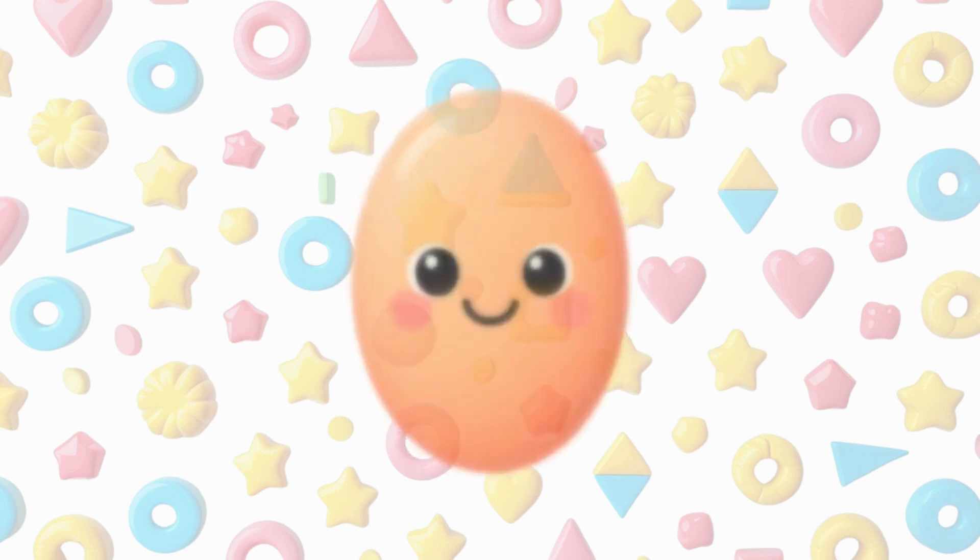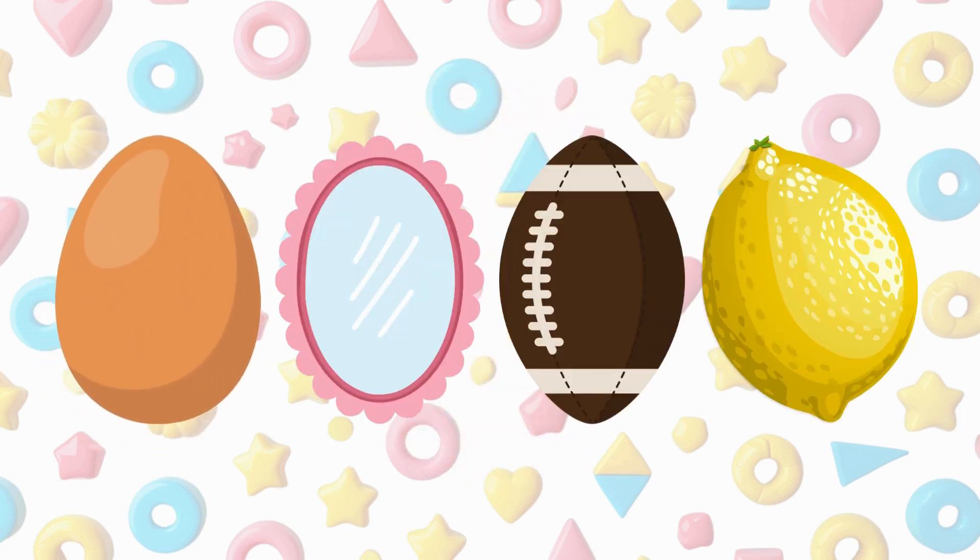This is an oval. It looks like a circle that's been stretched. An egg is an oval, a mirror is an oval, an American football is an oval, a lemon is an oval.